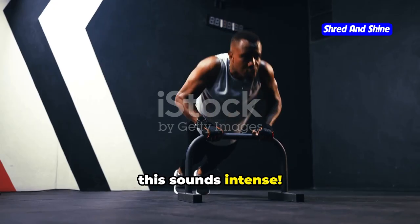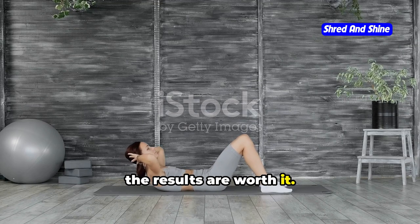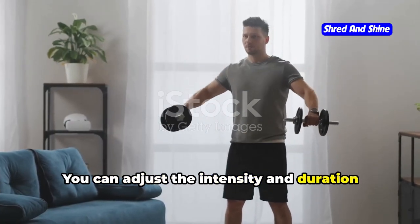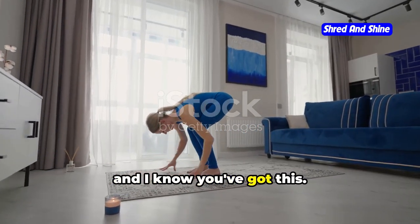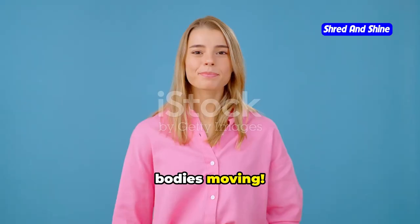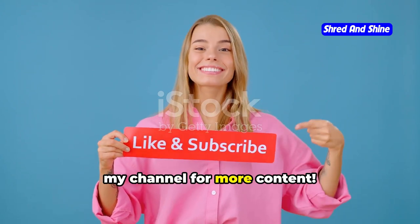Now I know what you're thinking — this sounds intense, and you know what, it is. But trust me, the results are worth it. Plus, you're in control. You can adjust the intensity and duration to suit your fitness level. Remember, we're in this together — I'm your biggest cheerleader, and I know you've got this. So let's crank up the energy and get those bodies moving. And hey, if you found this helpful, please like this video and subscribe to my channel for more content.